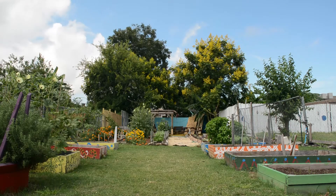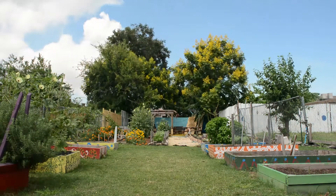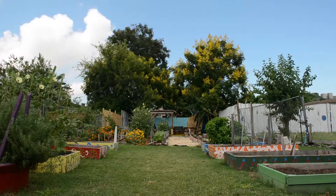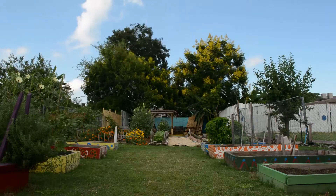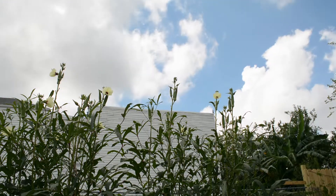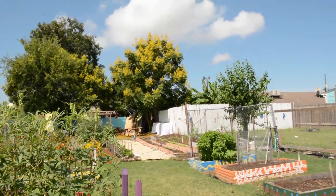We're going green here in the Treme Community, and we're going green with collard greens. We also have kale, we have okra, we have cantaloupe, we have cucumbers, we have oranges, figs. It's a full community garden, and most of the gardeners grow things that they want to stay healthy and that they like to eat.